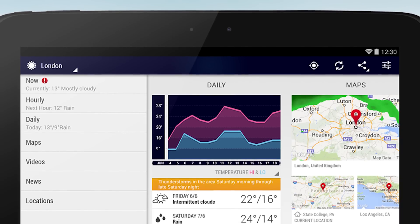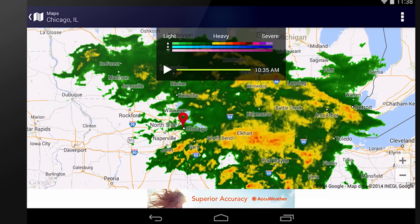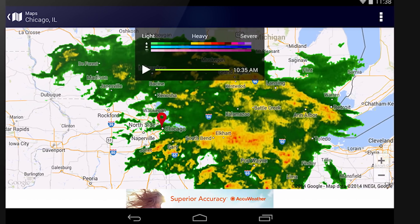AccuWeather is a simple weather application that gives you all of the basic features, including extended forecast, hourly forecast, widget support, and more. It's well designed and easy to use, and it's a trusted source of weather.